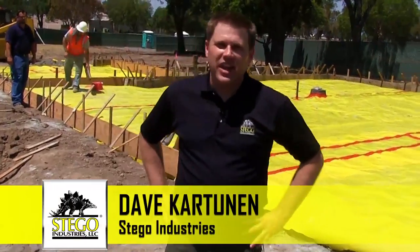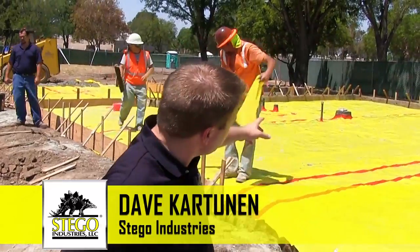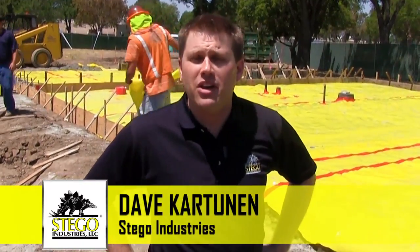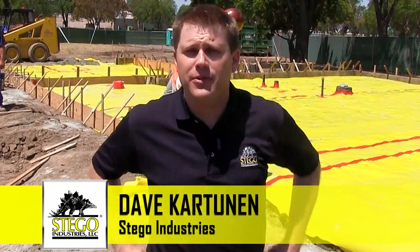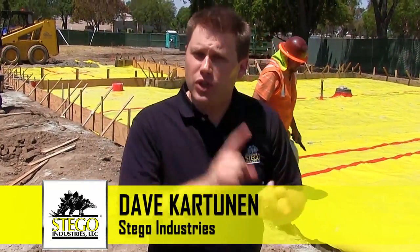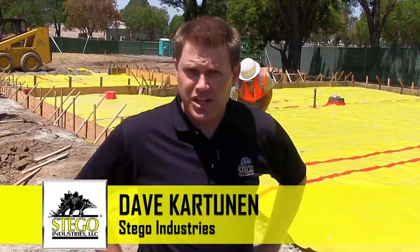Welcome to another edition of Stego Case Studies. I'm Dave Cartunin, and for this installation we're in Southern California on the site of a net zero emission green home. We're going to be talking about the importance of how Stego Wrap 15 mil can create not only good indoor air quality for the family that will live here, but also reduce energy consumption.